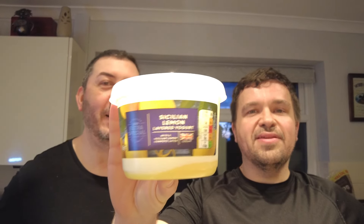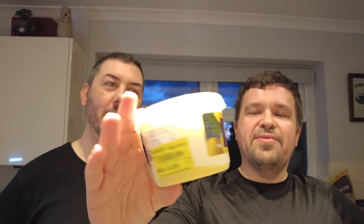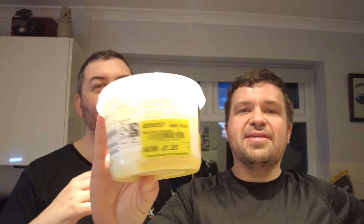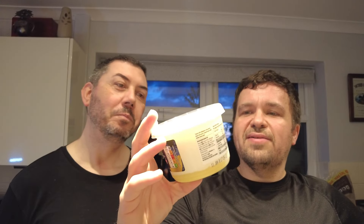We picked up some milk because we were running low. We also picked up this because we're in quite a lemony mood at the moment — it's a Sicilian lemon layered yogurt. I kept going back and forth saying 'oh that looks so good' and then we just ended up getting it. Reduced from two pounds to £1.20 — not the best reduction but okay.